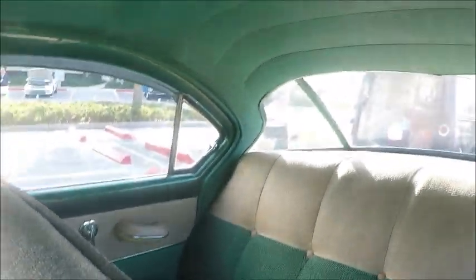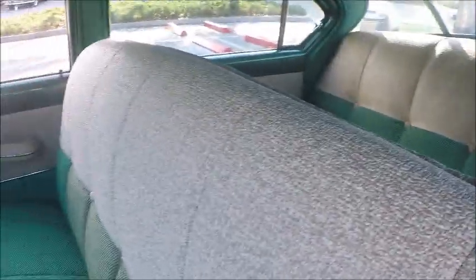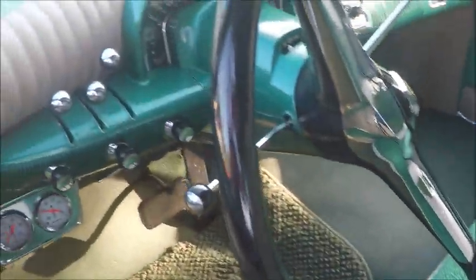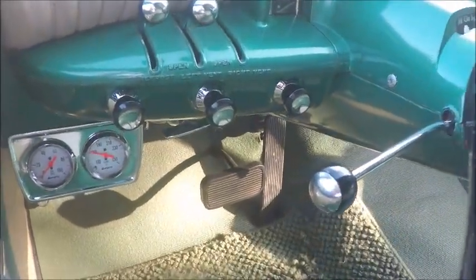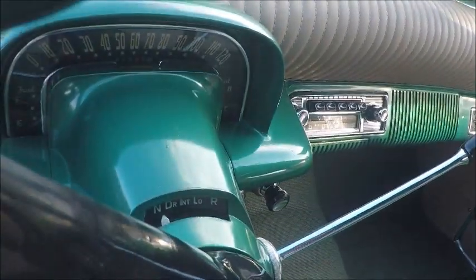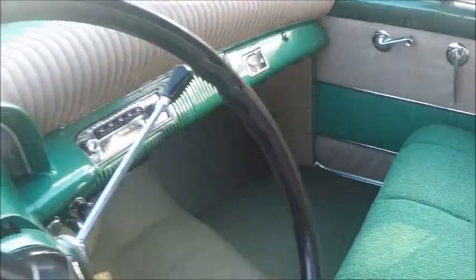The upholstery on these is very long wearing — it's kind of a nubby texture — and it did a great job. This looks original. The dash is padded and has those slide controls, which are reminiscent of aircraft controls and are certainly similar to the '54 Mercury.